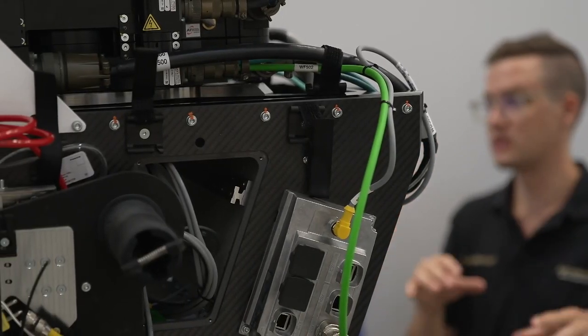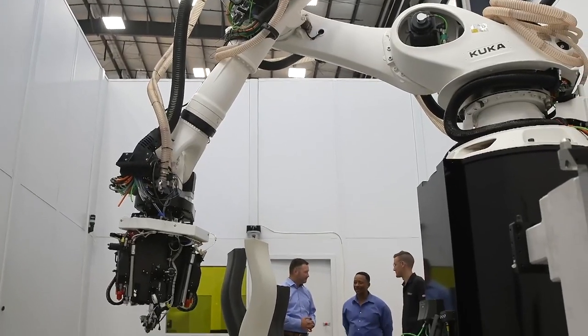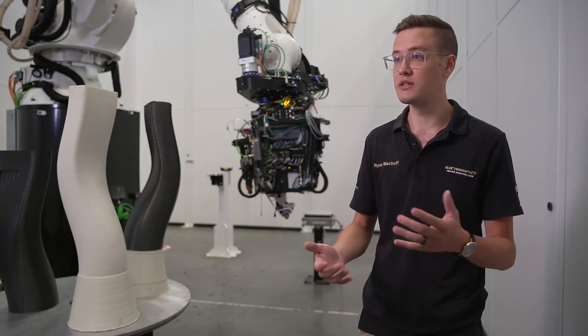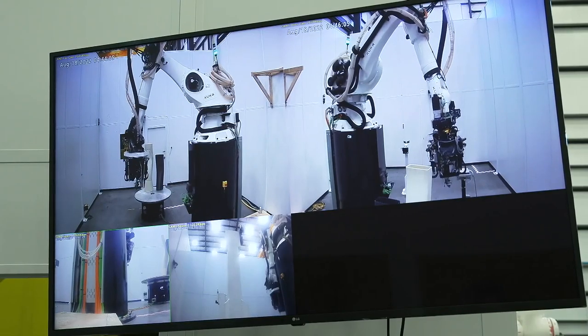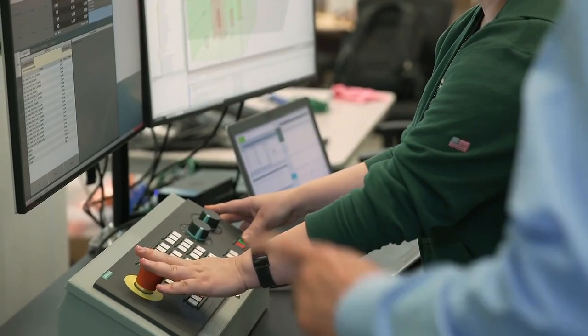The SCRAM system started as a continuous fiber 3D printer. Over time that has developed into this hybrid manufacturing platform. It's for prototyping and doing small-scale production. This system does several different technologies, all in the same cell, all controlled by the Cinemeric One.